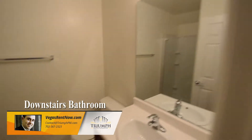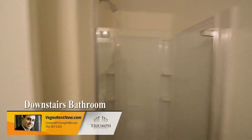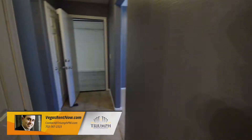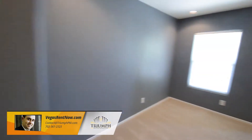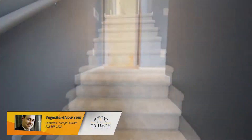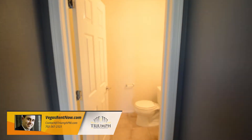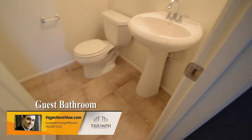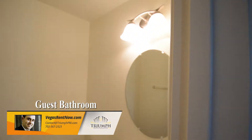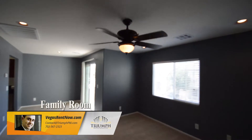The downstairs bedroom has carpeting, window blinds, and a ceiling fan with light. The downstairs bathroom has a tile floor and a stall shower. The laundry area is downstairs in the closet and includes a washer and dryer in the rent.